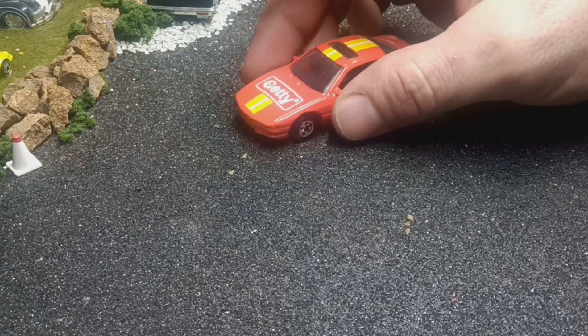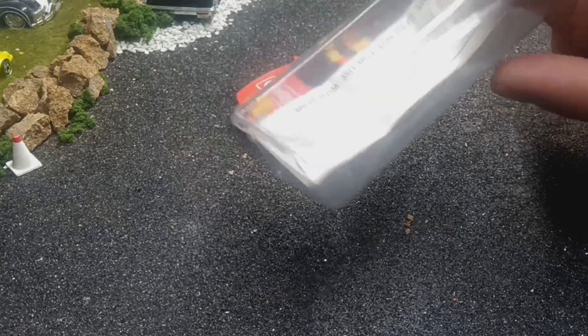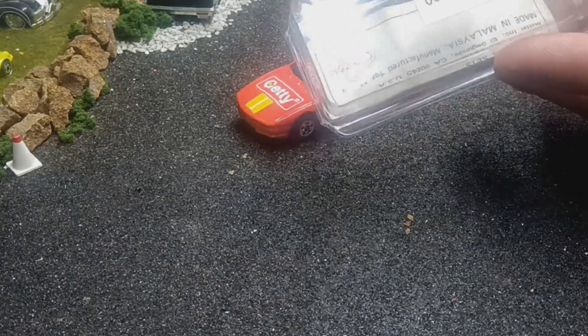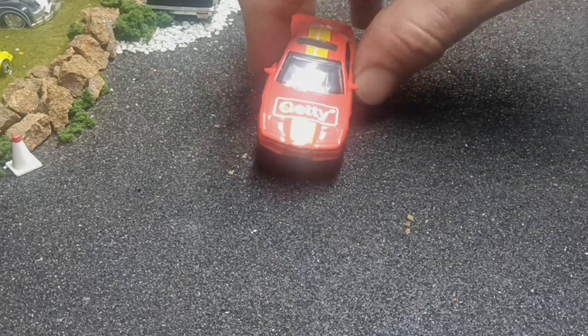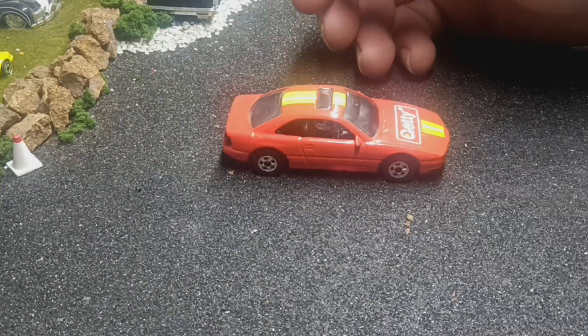I thought it was pretty neat, so we'll start with this here — the BMW 850 Getty promo car. I've got the original paper that would have been in there. It's not an opening door version, but it is a black wall.